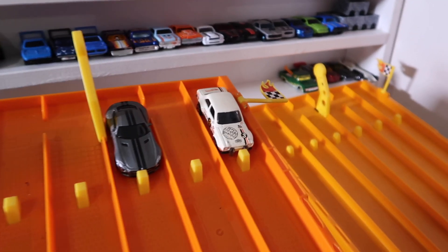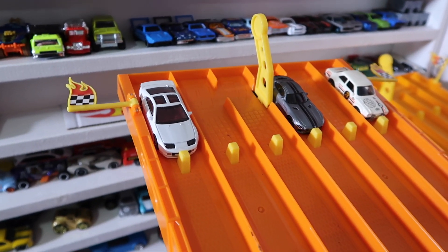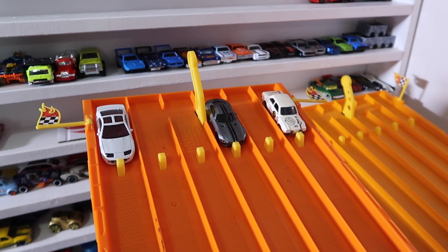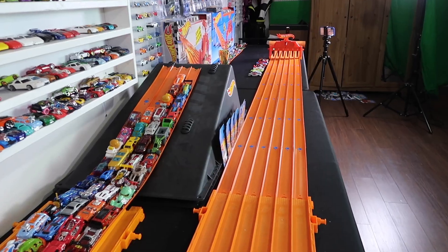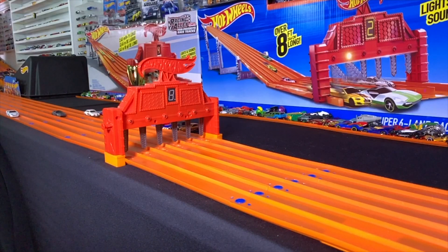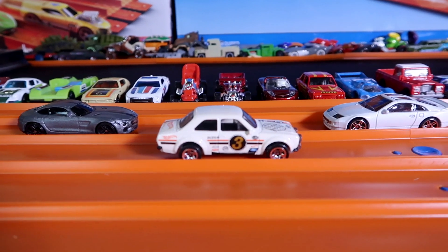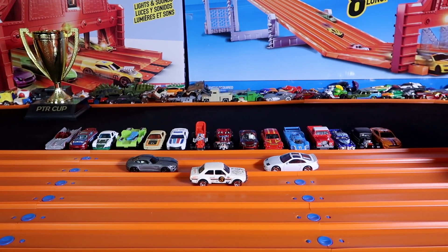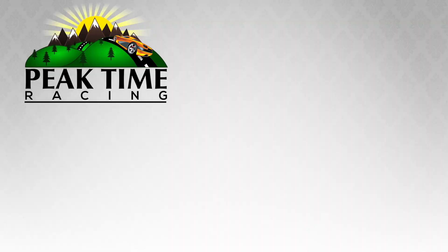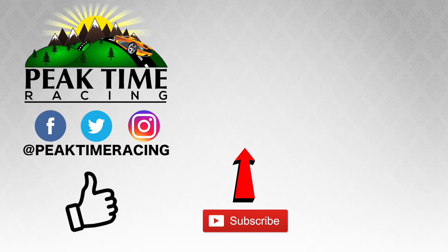Here we go — our final three cars: the Ford Escort RS 1600 Gumball Edition, the Mercedes AMG GT, and the Nissan 300ZX Twin Turbo. On your mark, get set, go! And it is the Ford Escort RS 1600 that takes the win and is our fastest car from the 2019 Hot Wheels E-Case! Let me know in the comments which was your favorite car racing today. Thanks for watching — make sure you follow me on Facebook, Twitter, and Instagram, and don't forget to subscribe and throw this video a like!